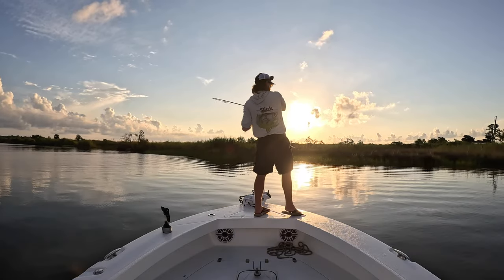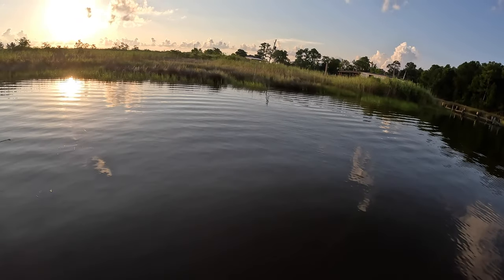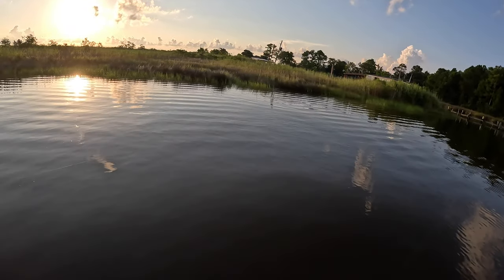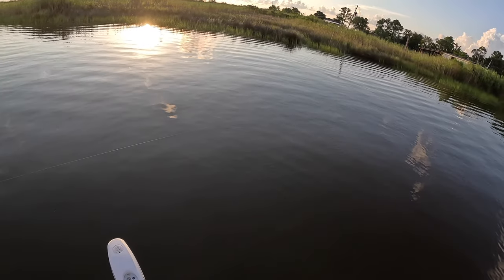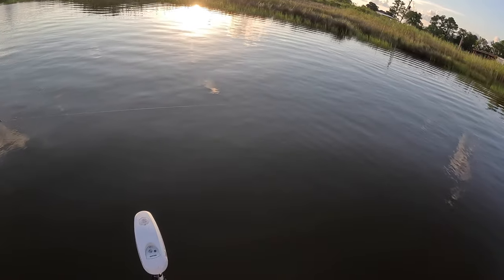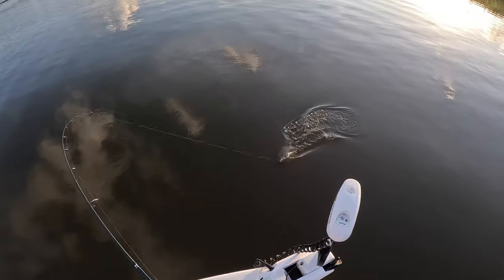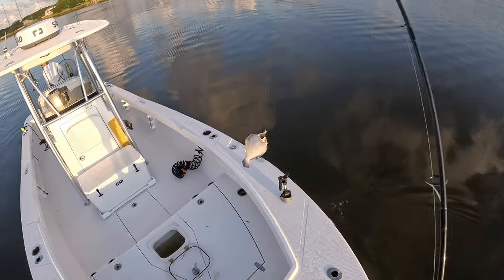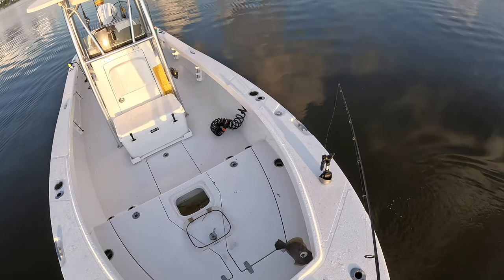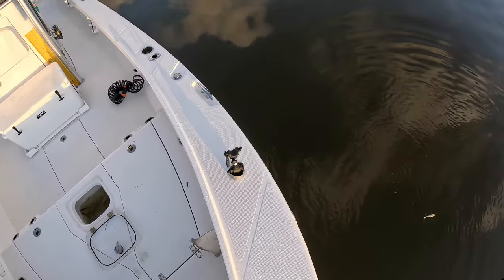Oh, that's a bite! Oh my gosh, that's a redfish — I thought I saw something tailing, I think it's a red. Let me loosen that drag a little bit in case it's a big doormat. Okay, I was just kidding — it is a flounder, but it ain't no monster.